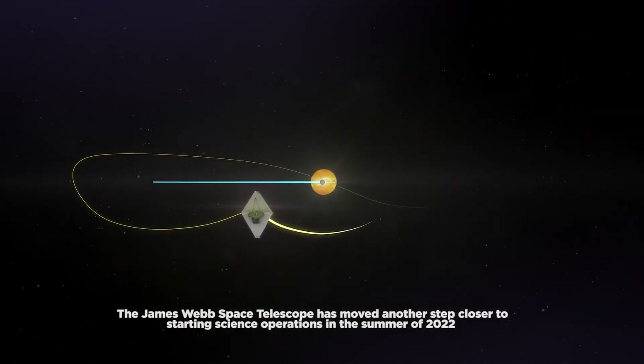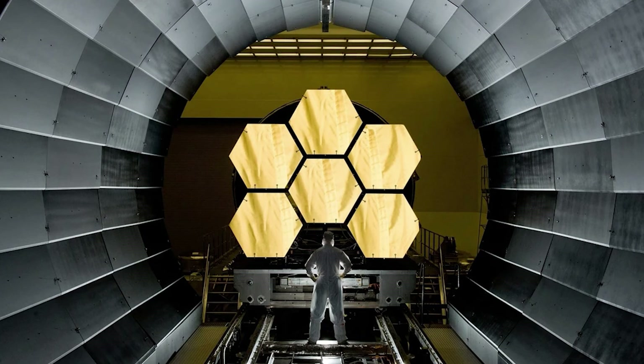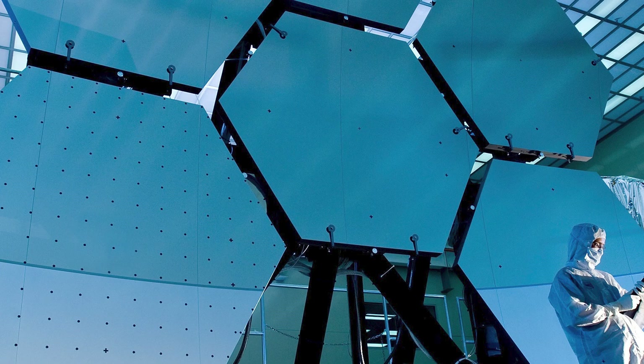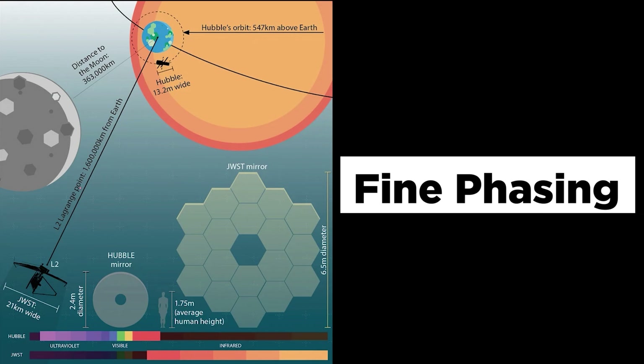The James Webb Space Telescope has moved another step closer to starting science operations in the summer of 2022. On March 11th, NASA completed focusing the James Webb Space Telescope's primary mirror, attaining an accuracy that exceeded the initial objective and resulting in an image of star 2MASS, which was revealed on March 16th, 2022. The image was noteworthy because it demonstrated that each of JWST's 18 primary mirror segments had been precisely aligned, resulting in the space telescope's famous honeycomb mirror shape. JWST had gone another step closer to embarking on its cosmic journey, signifying the completion of a process known as fine phasing.